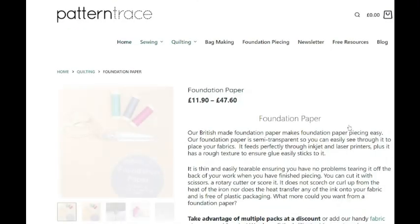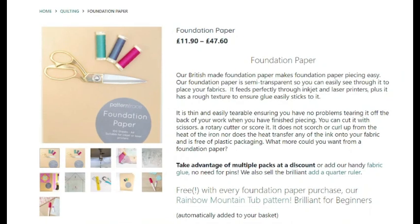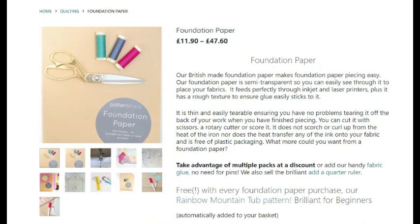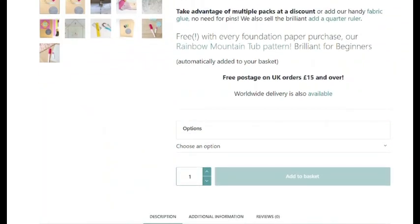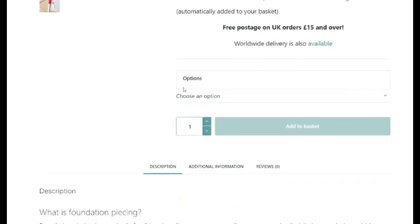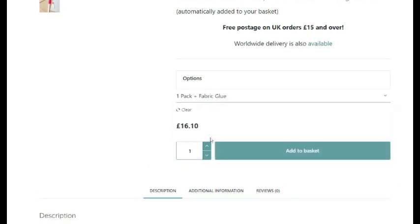Then we have foundation paper. This is for people who quilt and do foundation paper piecing. I've never done this before but I've seen a few people put them up on Instagram and they look quite interesting. A pack has 100 sheets, they're semi-transparent so you can see through them to place your fabrics, you can print on your inkjet and laser, it has a rough texture, and you can easily glue to it. One pack with glue is £16.10, and one pack on its own is £11.90.